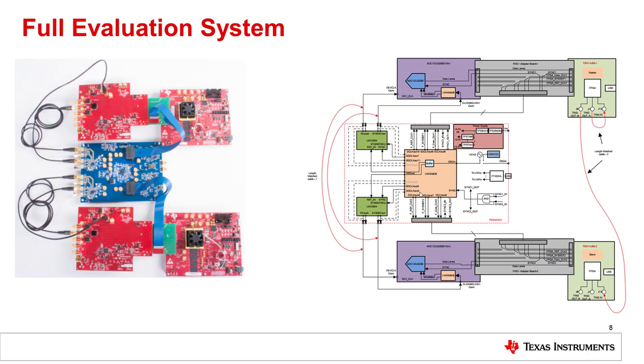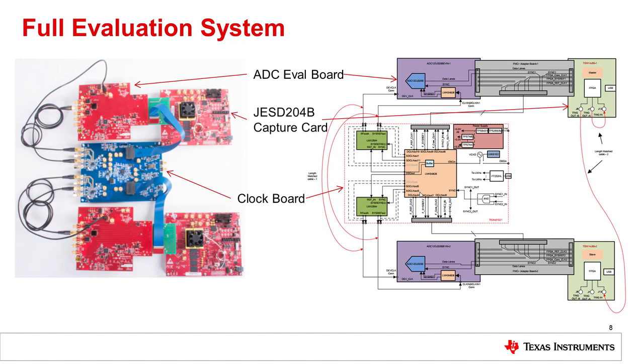Here is a picture of the full evaluation system. On the left you can see the boards connected together, with the block diagram on the right. First is the clocking board in the middle — a new board developed as the basis of the reference design, which includes the LMK-04828 and the LMX-2594s. We also have two ADC eval boards with the ADC12DJ3200 12-bit 3.2 gigasample per second ADC, the JESD204B capture card with a high-speed FPGA, and the FMC Plus adapter board that connects all three boards together, routing clocks to the data converter and the data converter to the FPGA capture card.